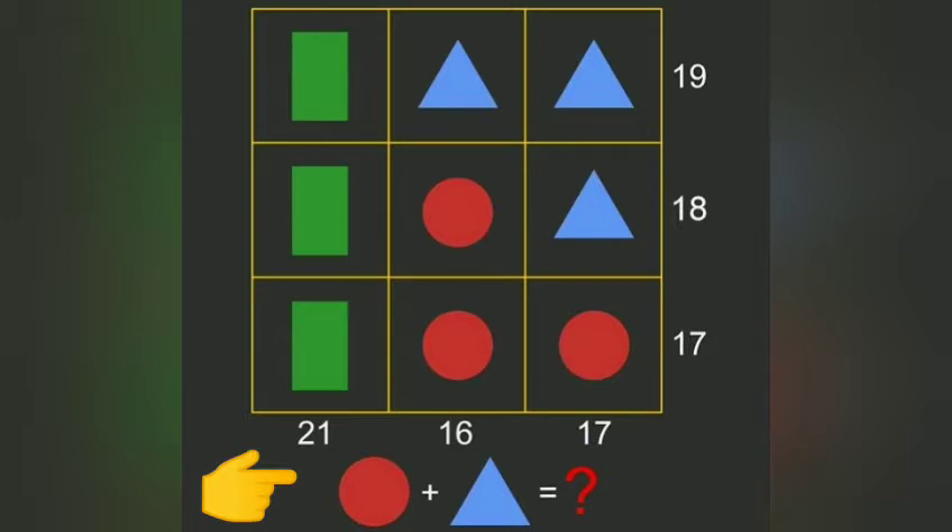Assalamualaikum. Find the value of circle plus triangle. We will find the value of circle and triangle, with both fields added. Please comment your answer first and then check my answer at the end of the video. Please stop the video and try it yourself.